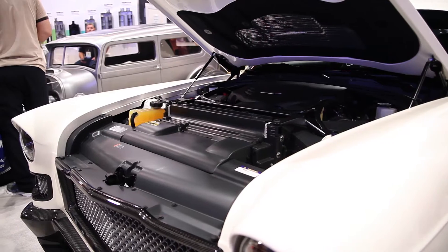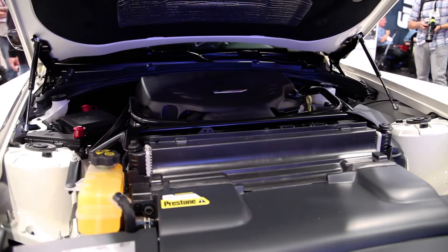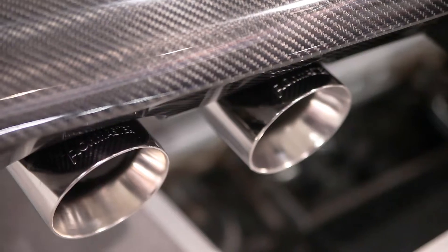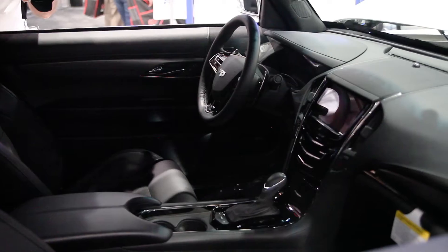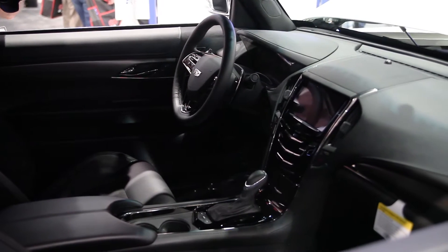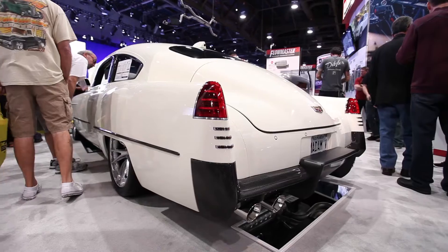We started out with a 1948 Cadillac, actually two of them. We put a new 2016 ATS-V Cadillac underneath, so now it's twin turbo V6. It has everything the '16 ATS-V had in it except for the side curtain airbags. OnStar called and told him he had a tail light out when we were done after we packed it outside — so we know all of that stuff works in it.